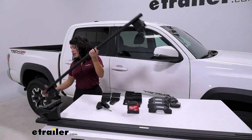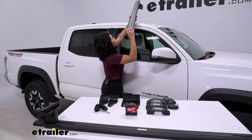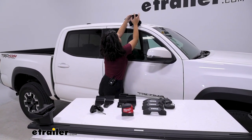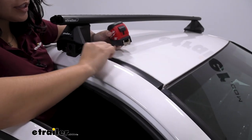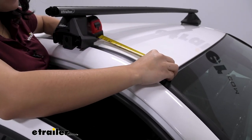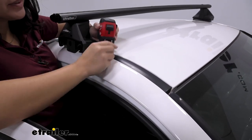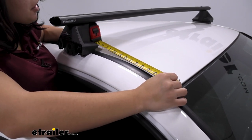With those rubber pads on, gently set the crossbar onto the roof. It's easier with a friend on the other side, but it can be done on your own. There's a measurement on your fit guide for where to position the tower — for the front crossbar, measure 12 and a quarter inches back from the front windshield, and that measurement should line up with the front of your tower. A soft tape measure works best for this.